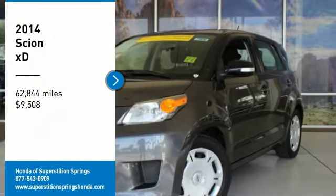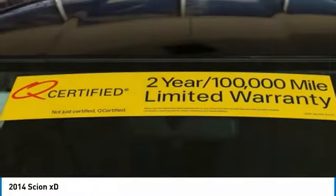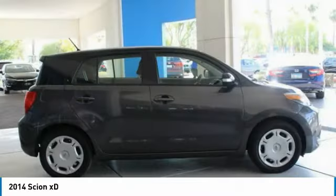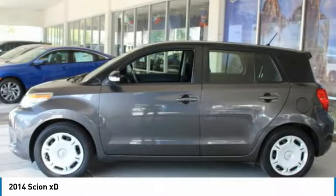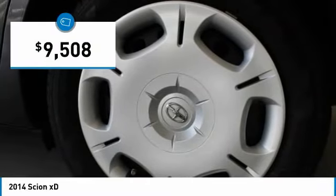Make a great choice today with the 2014 XD. The squared-off Scion XD hatchback is one of the most distinctive-looking economy cars around. In government crash tests, the 2010 XD earns a perfect five stars in side crashes and four stars in frontal crash and rollover resistance tests, and is priced below $10,000.